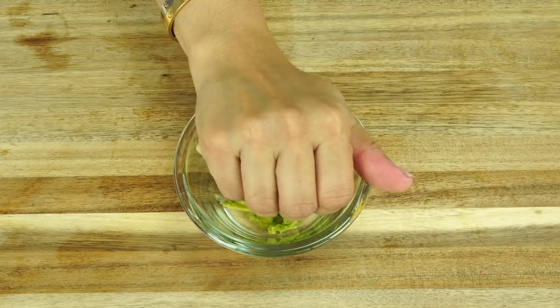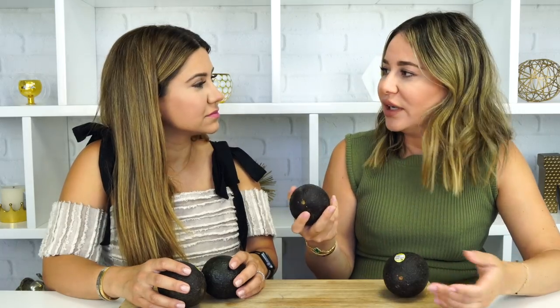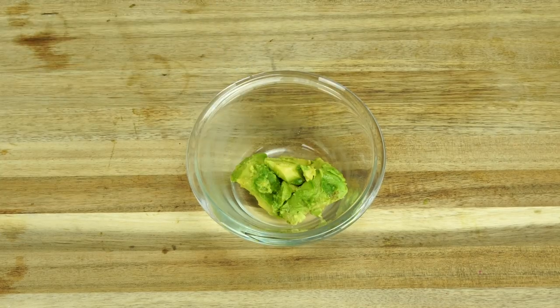This next one is for people with oily skin. Take some avocado, mash it up with some lemon, and apply it directly to your face. It's really going to help get that extra oil production under control. The lemon really helps draw out that oil — it's going to be perfect.